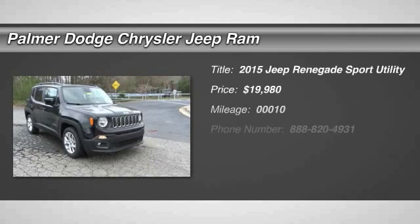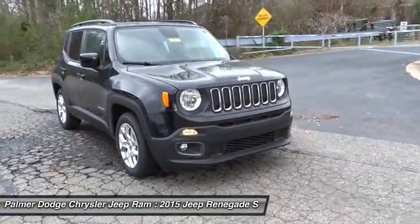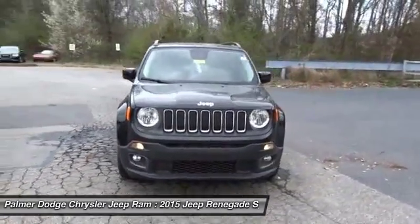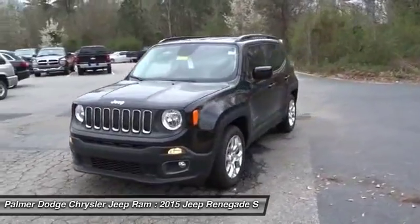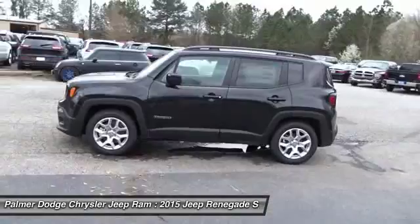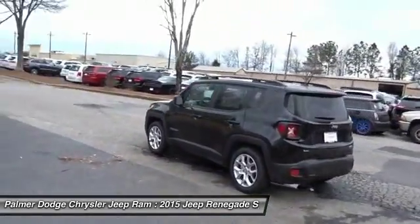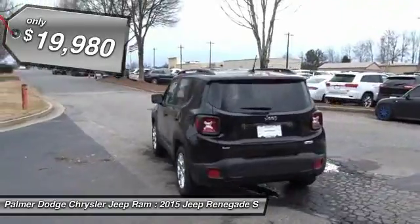The 2015 Jeep Renegade. The Jeep Renegade offers full-size capability built in a smaller SUV. It's an incredible combo of smart technology, cool colors, and innovative materials. It has a capable command center with the tools you need for discovering everything that's out there, and is priced below $20,000.